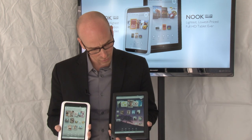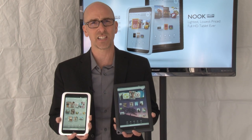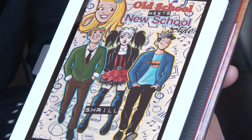They're good-looking, they're interesting, and they're really affordable. So we've got an 8-gigabyte $199 device, 16 gigabytes for $229, $269 for the 16-gig, and then $299 for the 32-gigabyte model.